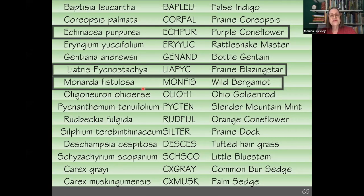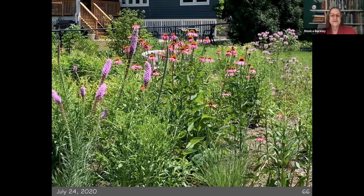Echinacea, Liatris pycnostachya, and Monarda fistulosa — that's purple coneflower, prairie blazing star, and wild bergamot. Look at that during midsummer — this is the second year — all of this blooming together, the purples and pinks. I love that.